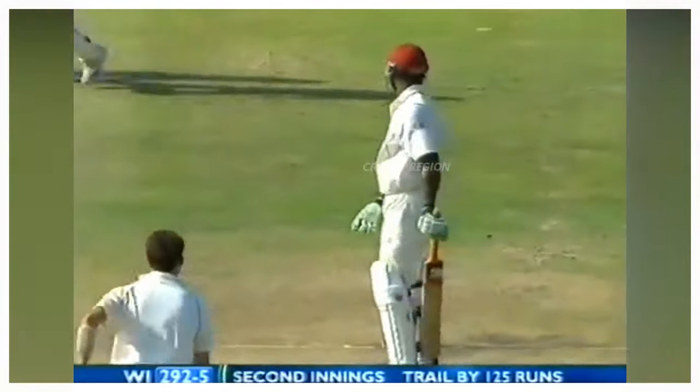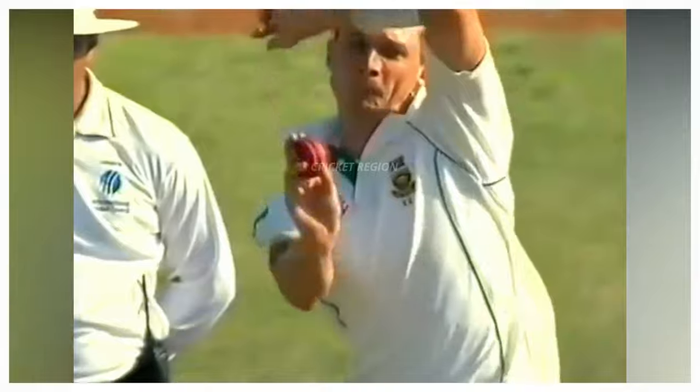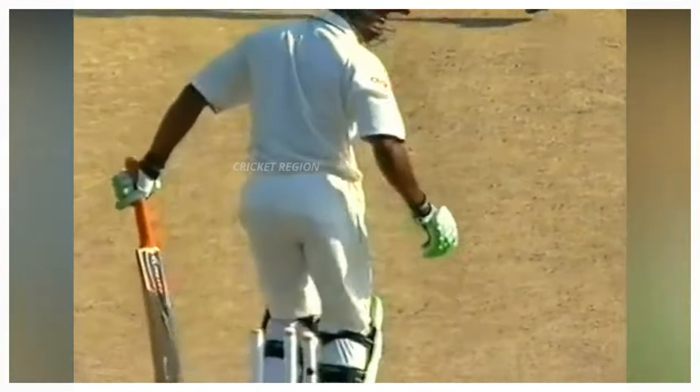Number 5: From Dale Steyn to Marlon Samuels, the dismissal for 105 runs. A beautiful outswing delivery — the ball pitched on the leg stump line and hit the top of the off stump. This match was between South Africa and West Indies, third test at Durban in 2008.